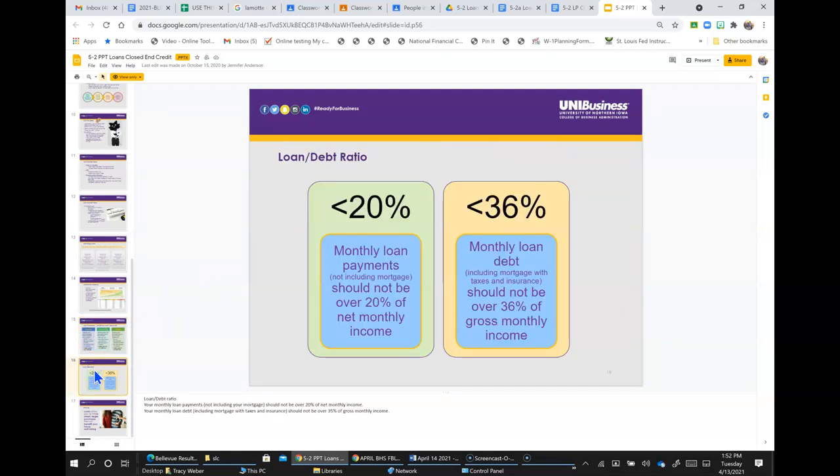The loan-to-debt ratio: your monthly loan payments, not including your mortgage, should not be over 20% of your net monthly income. Your monthly loan debt, including mortgage with taxes and insurance, should not be over 35% of your gross monthly income.